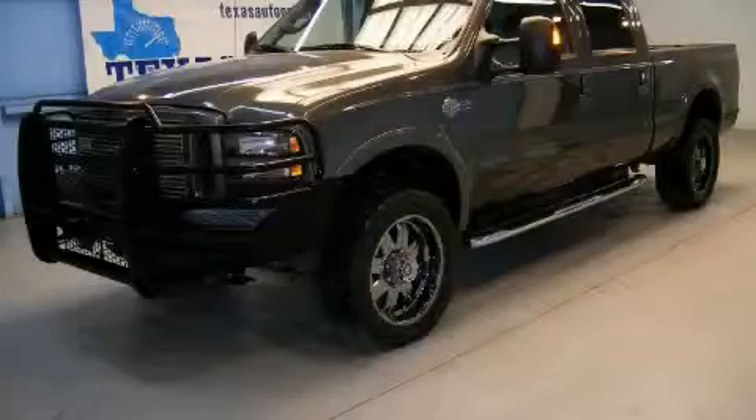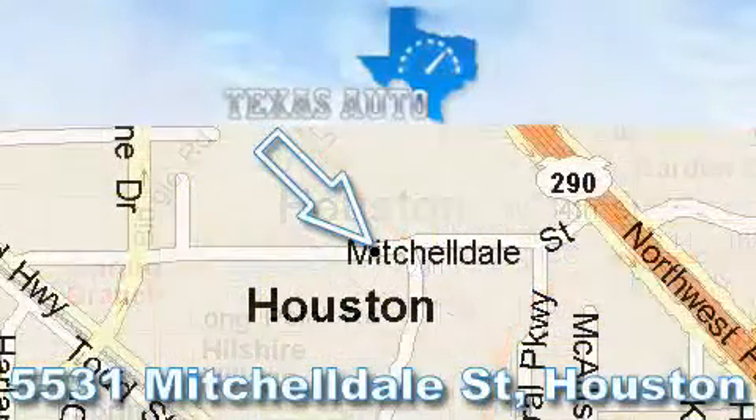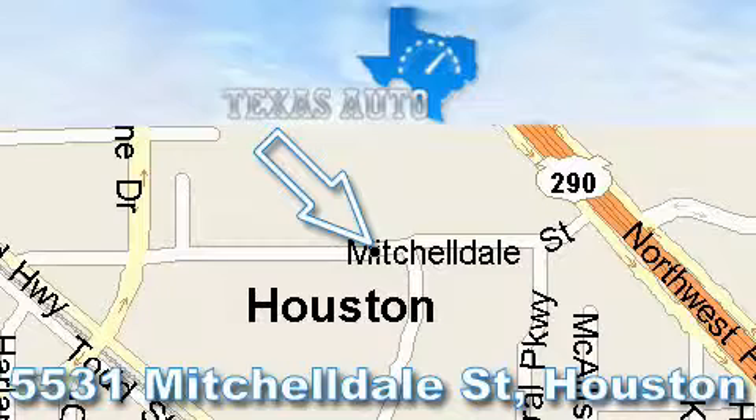Contact us today and schedule your opportunity to see this truck in person. Thanks for your interest in another great Texas Auto vehicle. For more information, please call our friendly sales staff at 1-866-451-8395 and check out our website at www.TexasAutoOnline.com. Thank you!